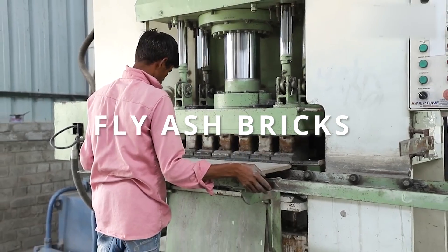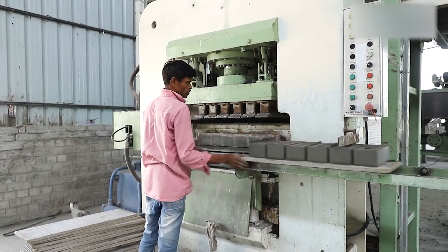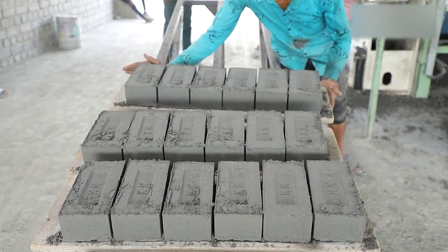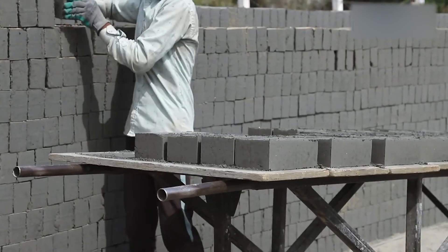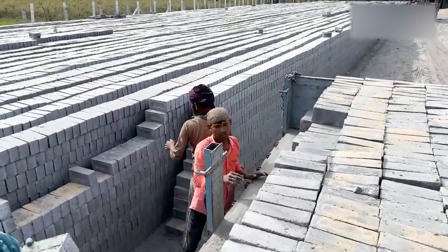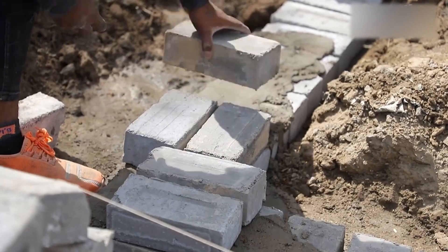Finally, we have fly ash bricks. These bricks are made from a combination of fly ash, a by-product of coal combustion, and a binding agent. Fly ash bricks are known for their eco-friendliness as they utilise a waste material and reduce the demand for traditional clay bricks. They are lightweight, provide good thermal insulation and have low water absorption. Fly ash bricks are often used in sustainable construction projects.